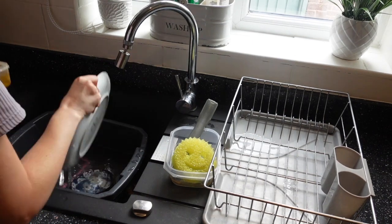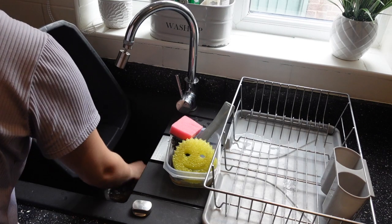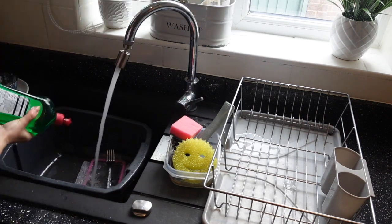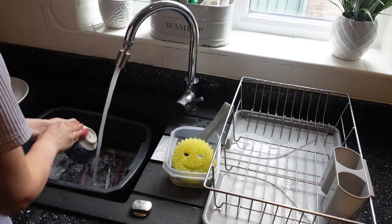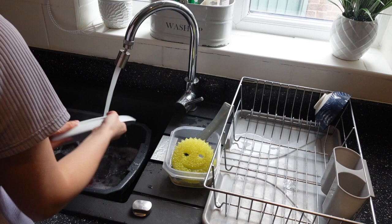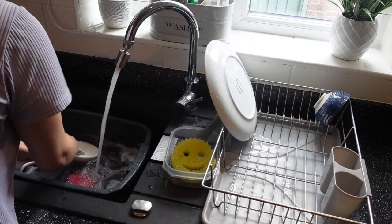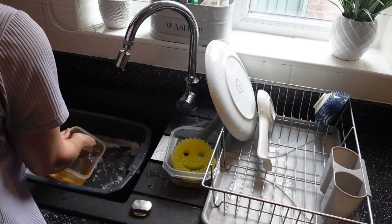Once all the clean dishes are away it's time to wash the new ones. I just clean using Fairy liquid and a sponge. I do usually use a Dishmatic but I'd run out of Dishmatic heads, so I had to go back to using a normal sponge. Pretty self-explanatory — just doing the dishes, nothing too glamorous here.